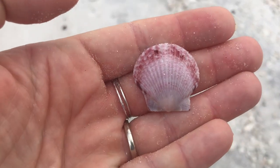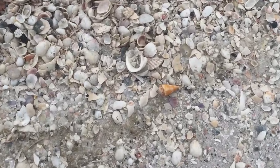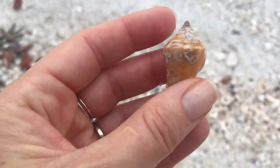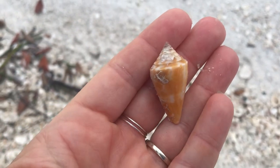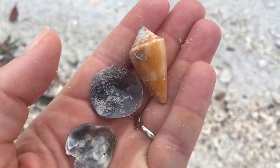There's another scallop. And a Florida cone — not in perfect condition, but it's been a little slow today, so I'm going to be real happy with that. And some more jingles.